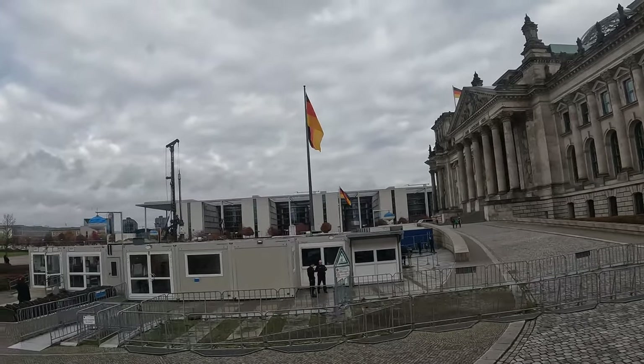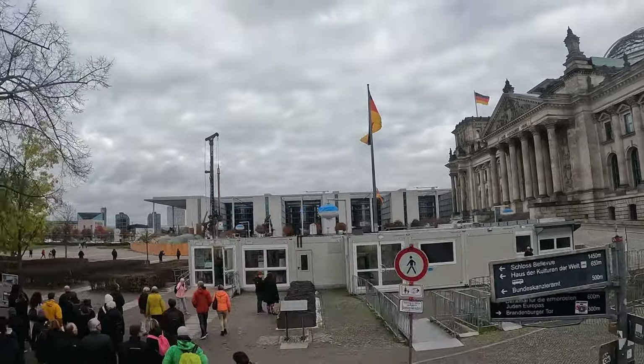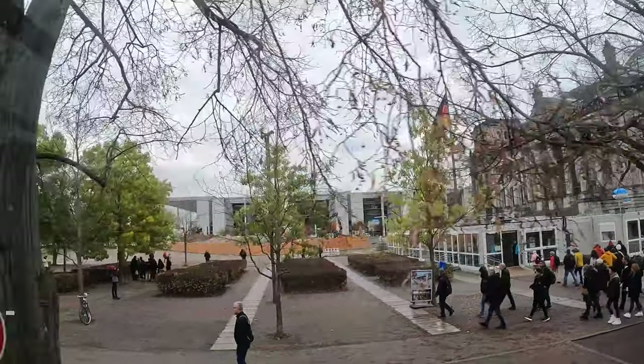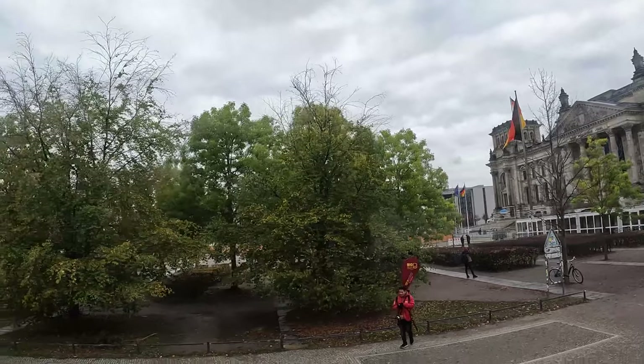The Reichstag remained damaged until 1991. This was the moment when the German parliament decided that Berlin should become the capital again.